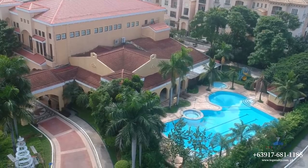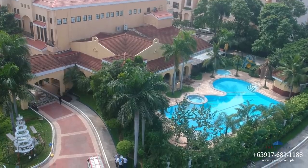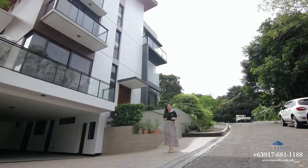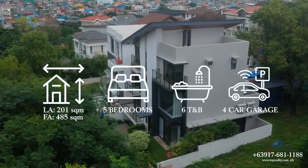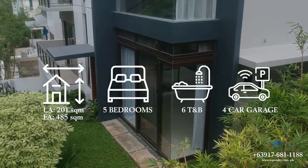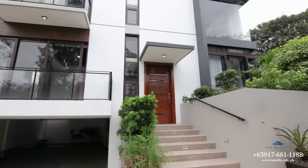Inside this village, you will find a Mediterranean-inspired clubhouse that has a swimming pool, basketball court, gym, and function hall. So here we are in front of the house we have the pleasure of visiting today. It's a modern house with a lot area of 201 square meters, a floor area of 485 square meters, with five bedrooms, six toilets and baths, and a nice modern facade.